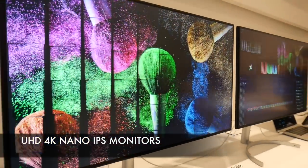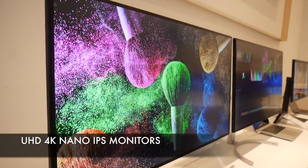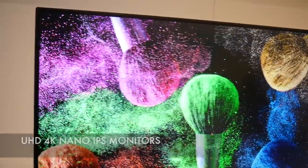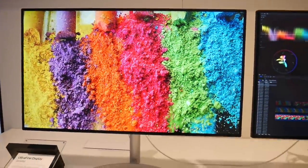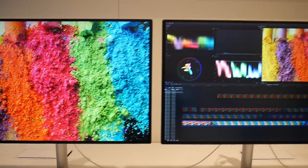Before moving on, let's do a quick mention of the Ultra HD 4K Nano IPS displays which are perfect for gamers. The screens look absolutely stunning and I can't wait to get my hands on one for myself.